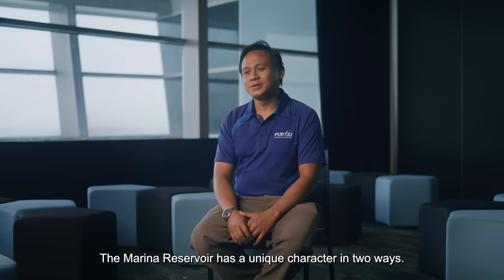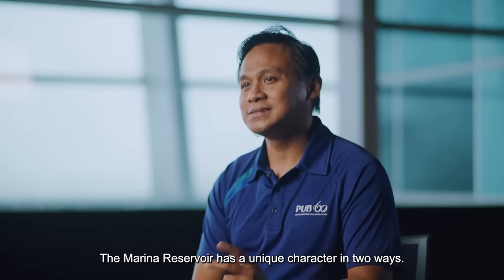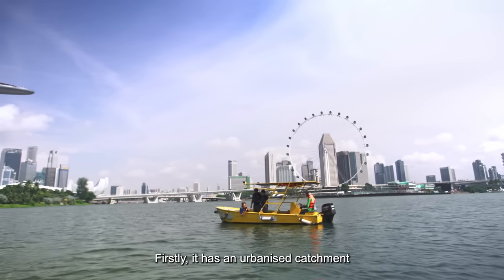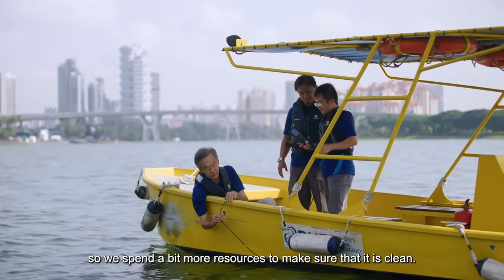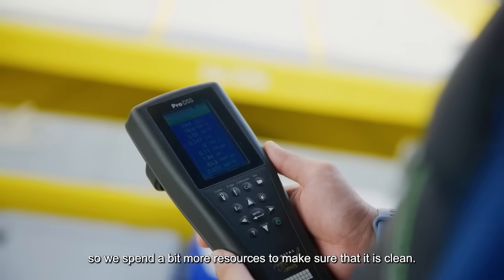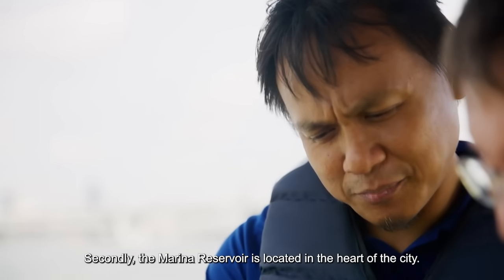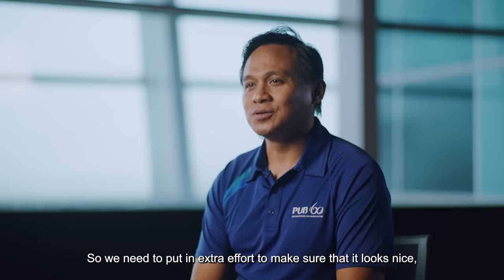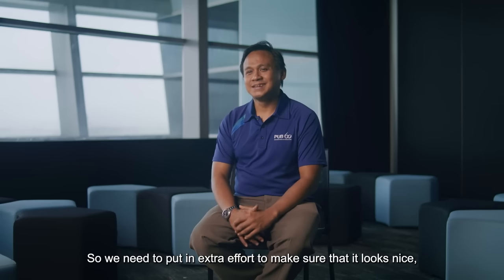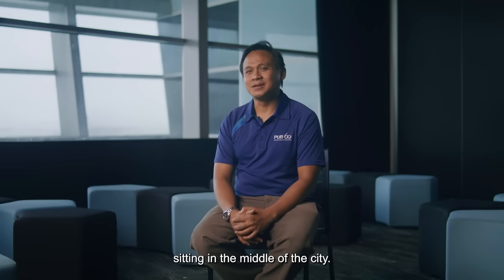The Marina Reservoir has a unique character in two ways. Firstly, it has an urbanized catchment, so we spend a bit more resources to make sure that it is clean. Secondly, the Marina Reservoir is located in the heart of the city, so we need to put in extra effort to make sure that it looks nice sitting in the middle of the city.